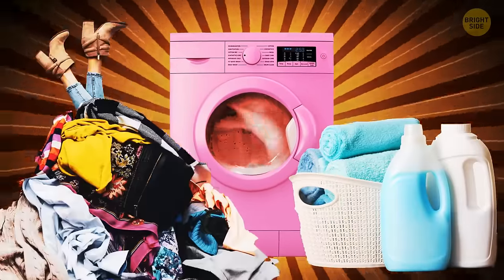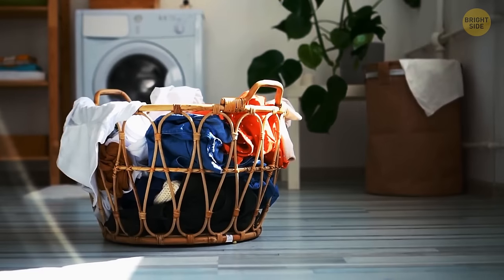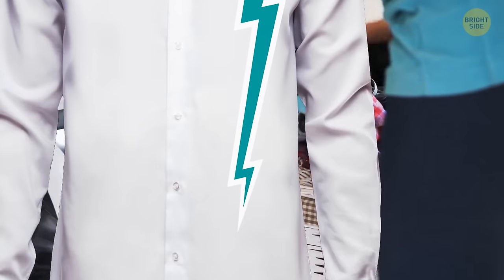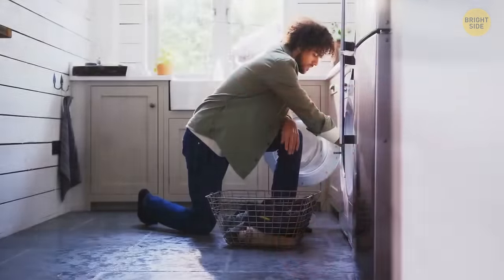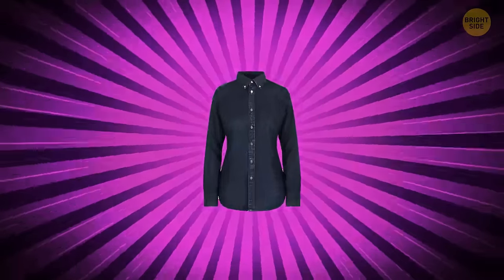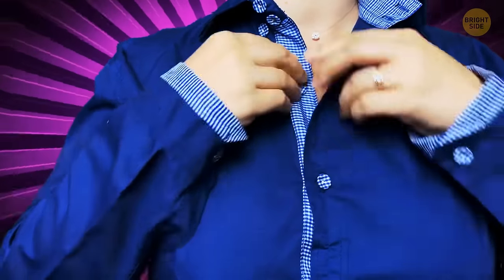What if some laundry tips are actually myths? Here are three of them. First: shirts should be buttoned when you put them in the laundry — myth. You'd better keep zippers closed to keep their teeth from catching the fabric of other clothes. But fastening the buttons of a shirt can expand the button net and the buttonhole. In the long term, buttons will start slipping out of place.